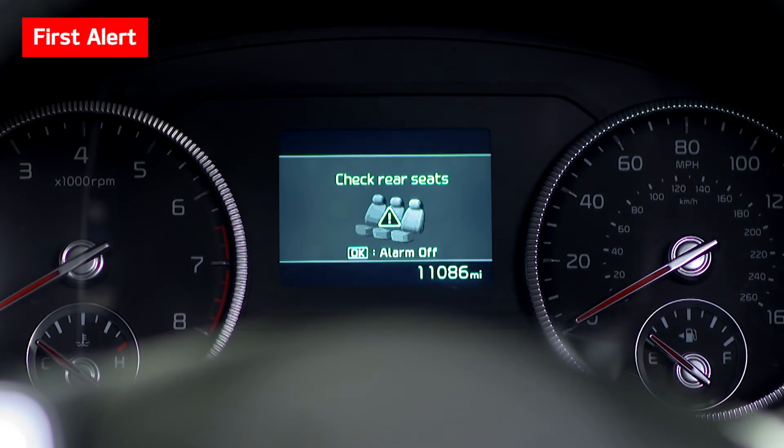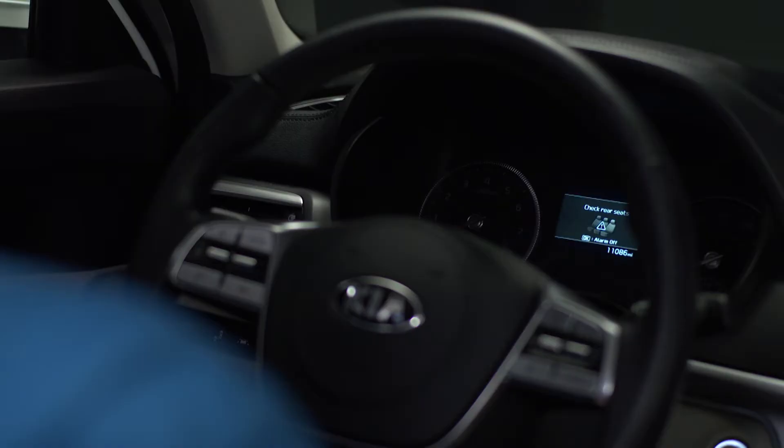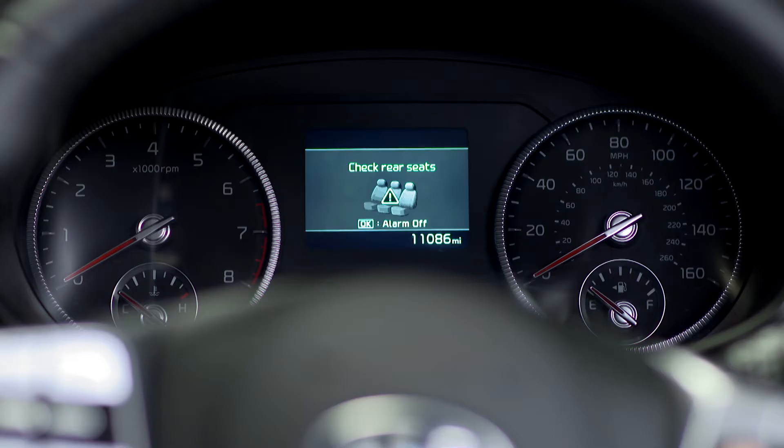A chime sounds and a Check Rear Seats message appears on the instrument panel. If you do not wish to receive additional alerts, press the OK button on the steering wheel when the first alert is displayed in the instrument panel.